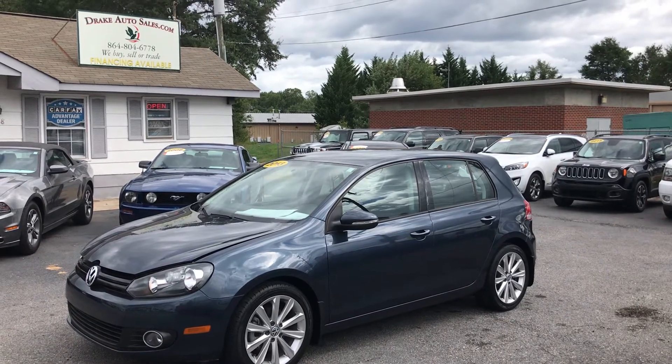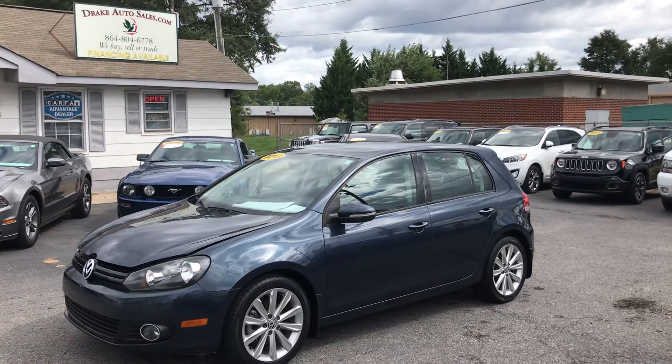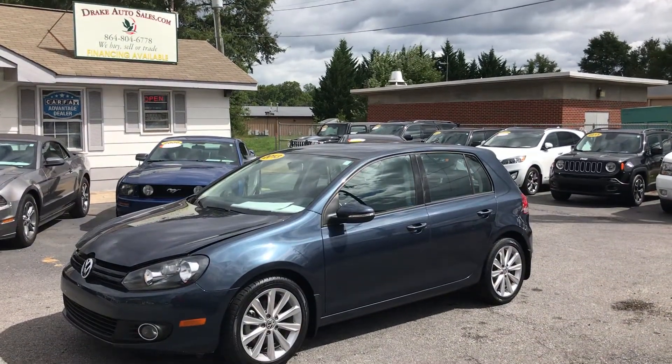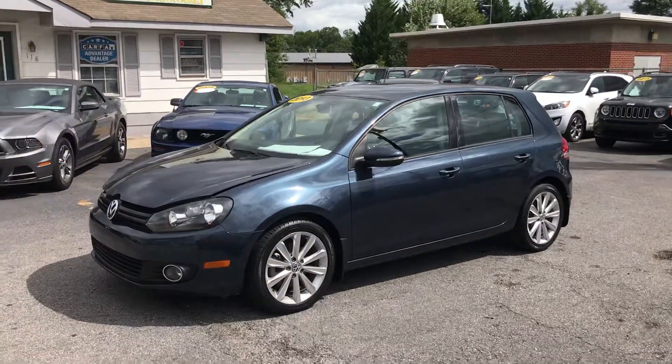Today I have for you a 2013 Volkswagen Golf TDI Diesel. This car gets 40 miles to the gallon. I repeat, 40 miles to the gallon. Let's take a look at it.